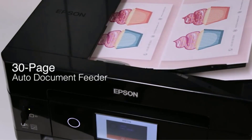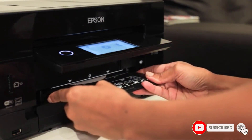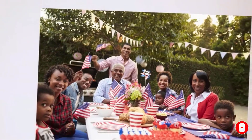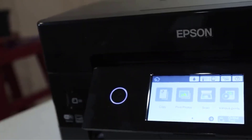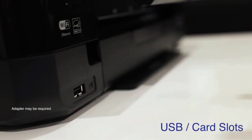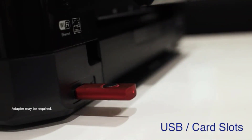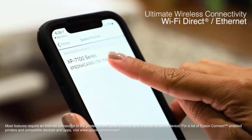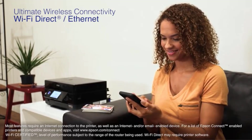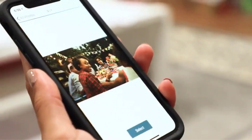Like the Canon PIXMA TR4520, the XP7100 has a compact, boxy design — it won't win points for style, but we much prefer this form factor for space-saving reasons. In our experience, Epson's printers are highly reliable for photos; you should use a quality photo paper. The XP7100 also has a USB port and an SD card slot for printing photos off a thumb drive or card. We like the 4.3-inch touchscreen that lets you preview images and files and easily navigate through menus.